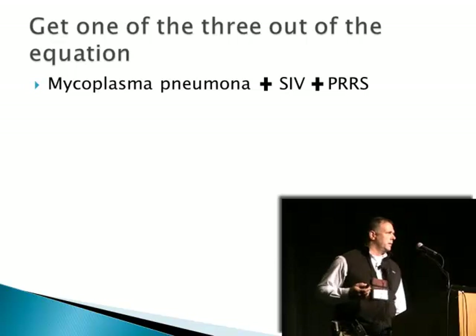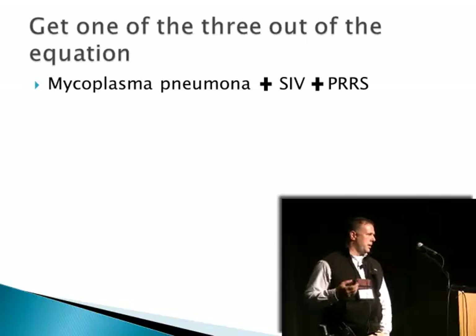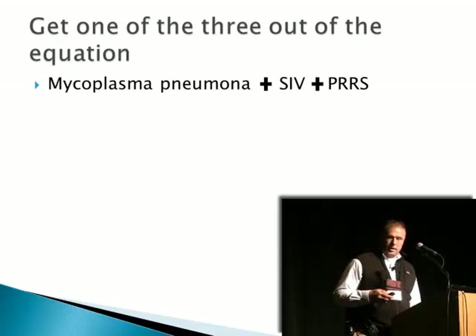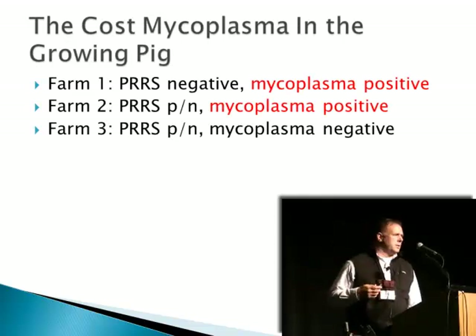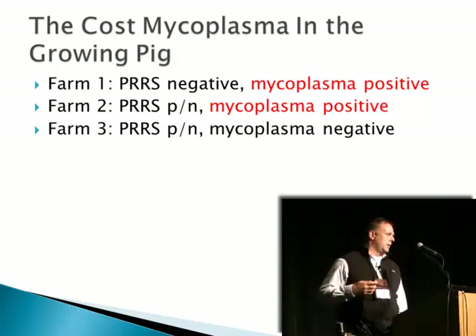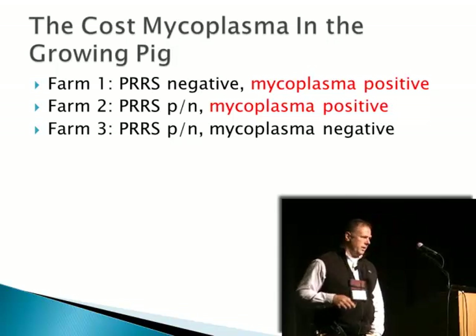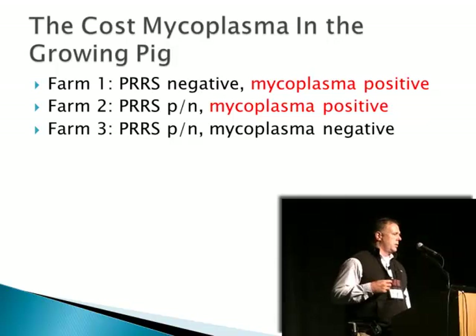Unfortunately, we are living with flu in our industry and PRRS, depending on location and geography. But if we can eliminate mycoplasma pneumonia, that is a good start in reducing the number of pathogens to deal with in the diagnostics, reducing by one just the methods of control and minimization of clinical signs. So in my mind, it's an easy decision to continue to pursue mycoplasma negative status.